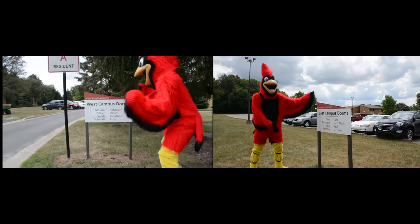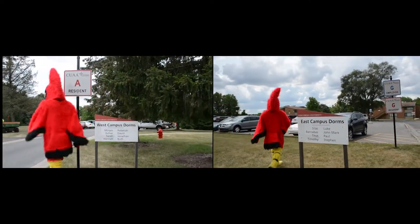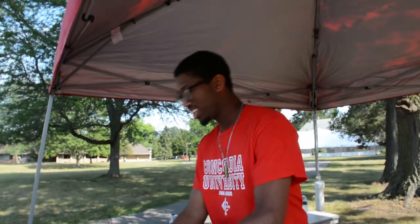Next, if you will be living on campus this year, head back to your vehicle and move it to either the east or west side of campus. Look for a tent on the way to your residence hall. You will need to check in there before moving in. Our RAs and campus safety officers may be able to assist you along the way.